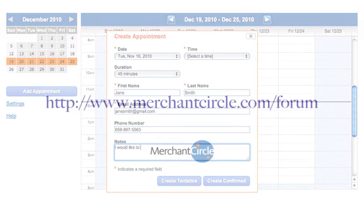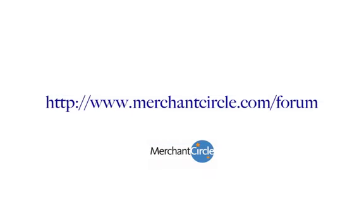We are very excited about this great feature, and we look forward to hearing your feedback in our community forum.